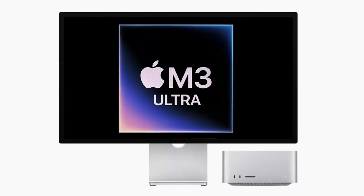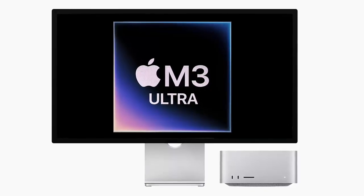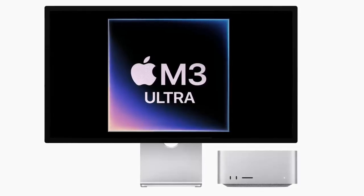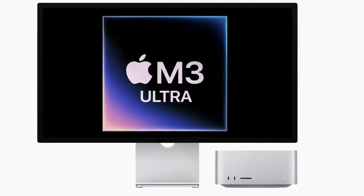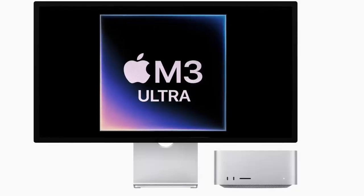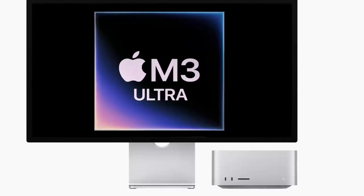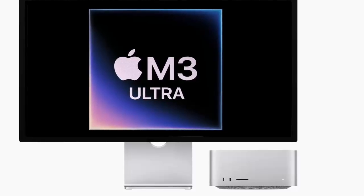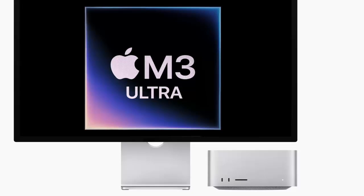Now let's talk about the M3 Ultra Mac Studio, which is built for those who demand maximum power. This model comes with a 32-core CPU, including 24 performance cores — which Apple claims is 50% more than any previous Ultra chip. On the graphics side, the M3 Ultra comes with a 60-core GPU, which can scale up to a staggering 80 cores. It also includes a 32-core neural engine, making it perfect for AI workloads and machine learning.